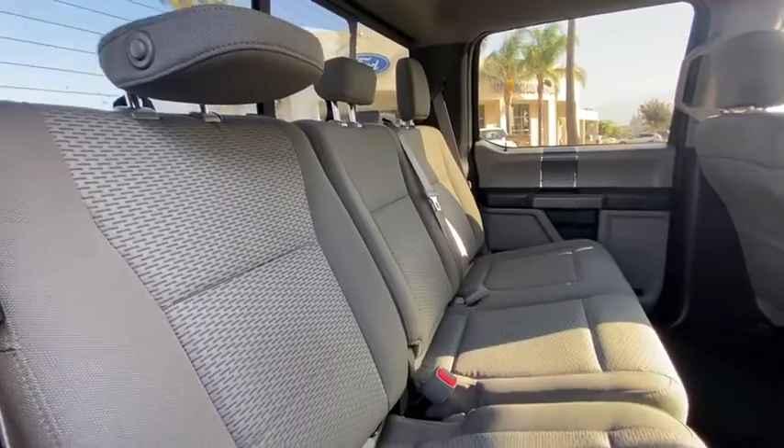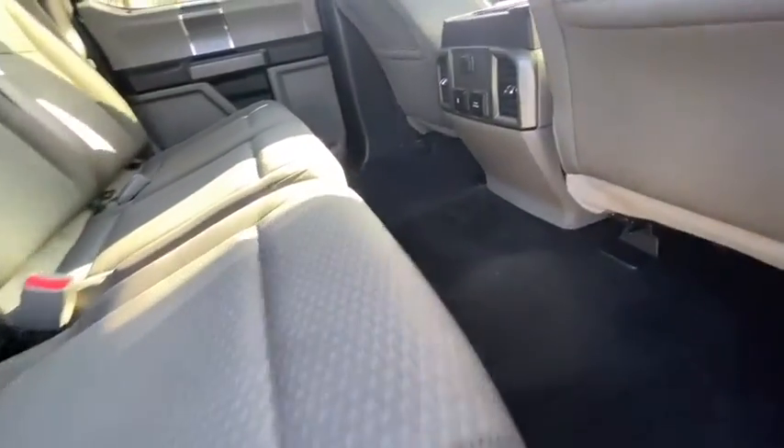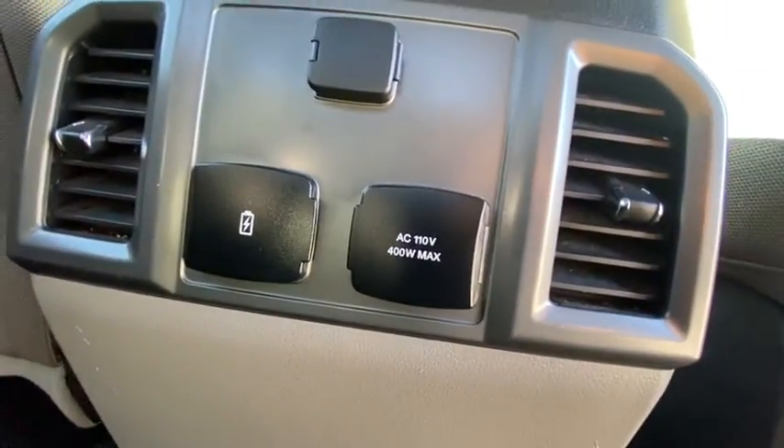Remote keyless entry, panic alarm, tachometer, brake assist, front reading lamps, tilt steering wheel, driver vanity mirror, towing package.